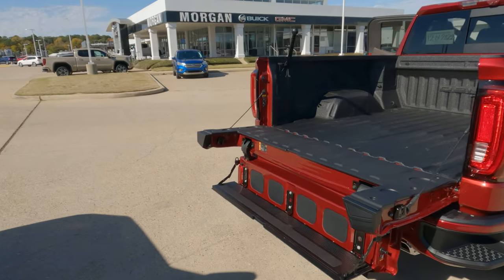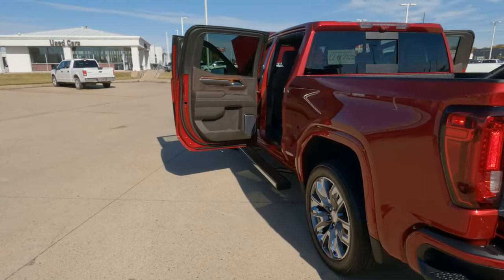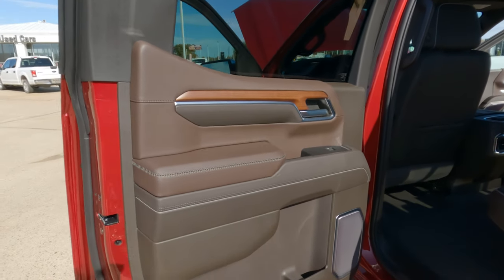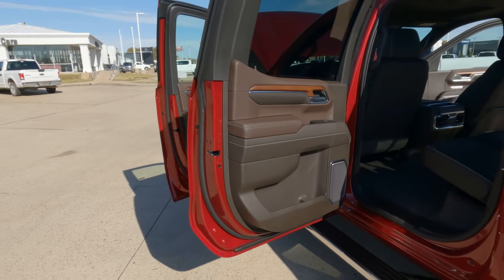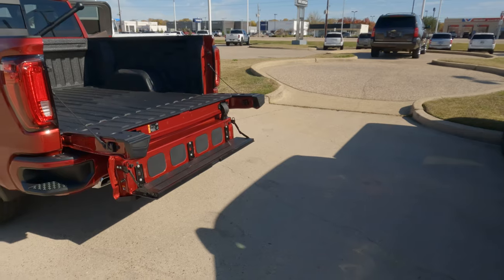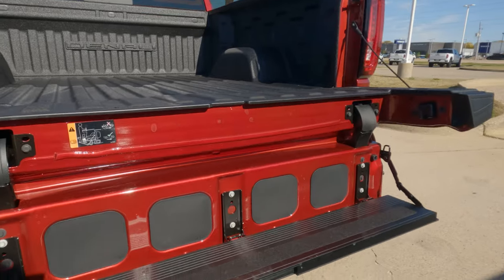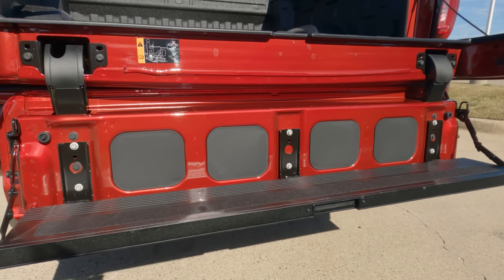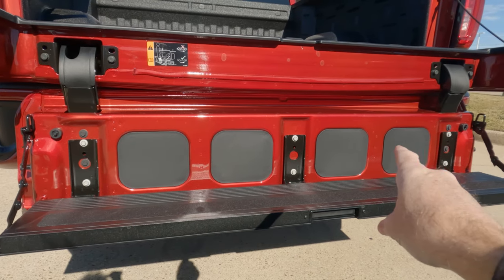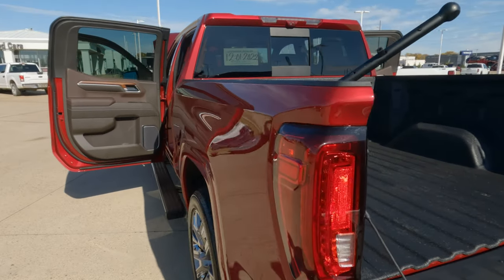The exterior color on this model is a Cayenne Tent Coat with Atmosphere and Brownstone interior. I'll give you a quick look at exactly what that looks like. Obviously you're going to have the multi-pro tailgate back here. That tailgate is one of the best in the industry as far as all the different things it can do. There are some additions you can add here — the Kicker audio system is available, and you can also add lighting here on the tailgate on each side.